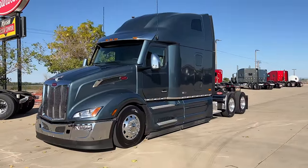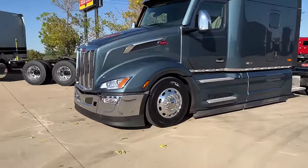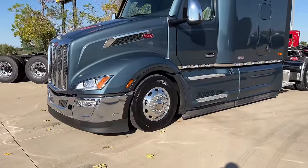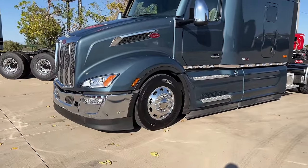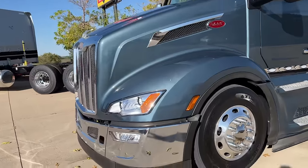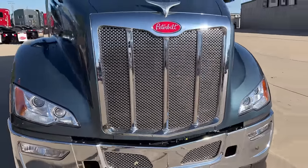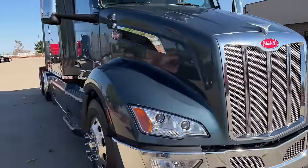It's got the big high roof. This is Tom's truck — Tom just got in and he's picking this thing up in the morning. Got the air dam up front there, running low-pro 22.5s. Absolutely gorgeous truck, beautiful grille — and that grille is stainless steel, not plastic like a lot of other manufacturers.